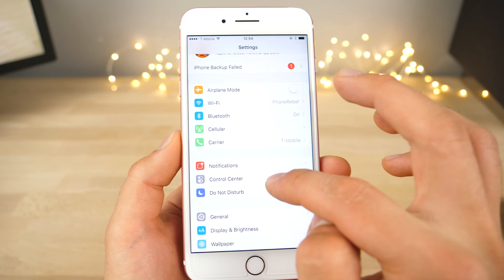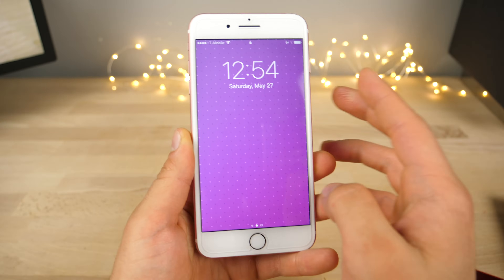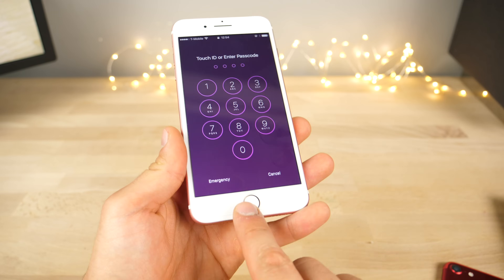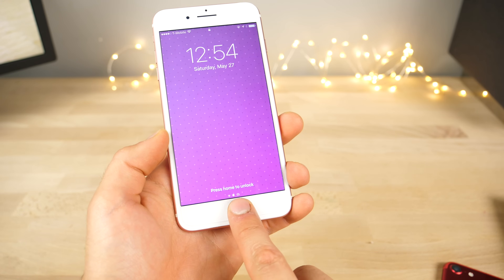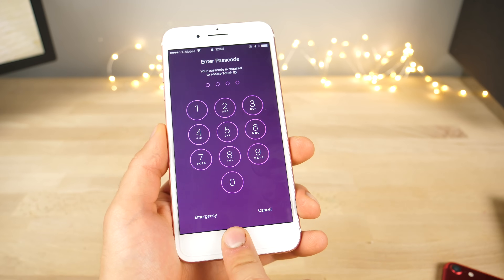I am on iOS 10.3.3, the latest beta, so this exists on the newest firmware and there is a passcode. I have to use my finger with the iPhone 7, but this is a finger that is not registered — it will not work. I'll just block it out until Touch ID doesn't work anymore.